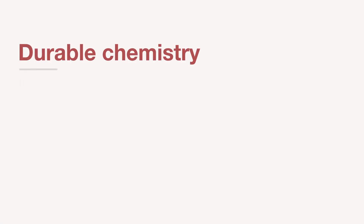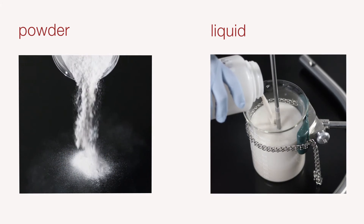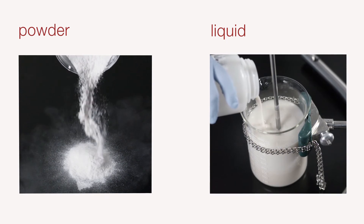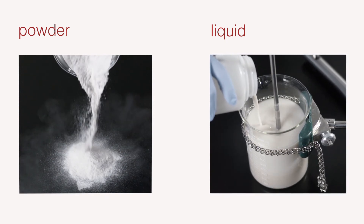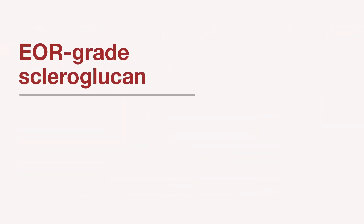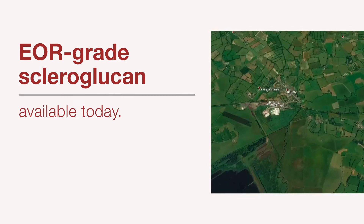Scleroglucan supplies a significantly higher effective viscosity versus the synthetic polymers you may be most familiar with, which means you can use a lot less physical polymer to generate the same or higher in-situ viscosity. The polymer is available in two concentrated forms: a powdered solid or a up to 50% active concentrated liquid form. Both forms are environmentally safe and green, which is a great functional benefit in cases where you're looking to use this polymer offshore or in sensitive areas.